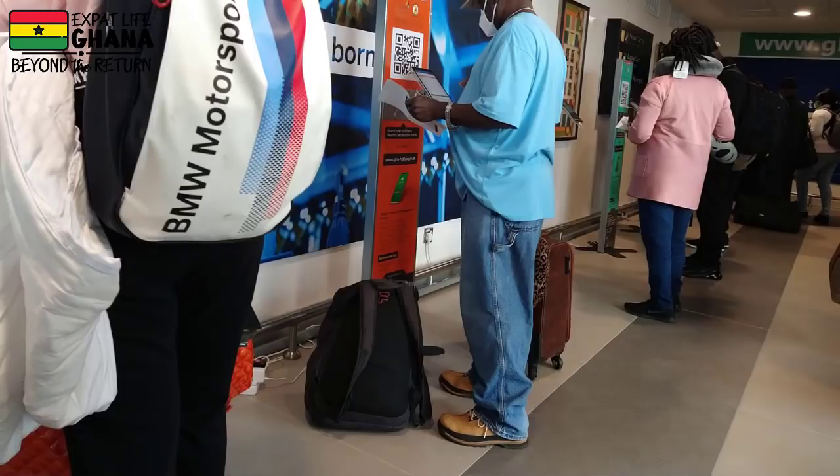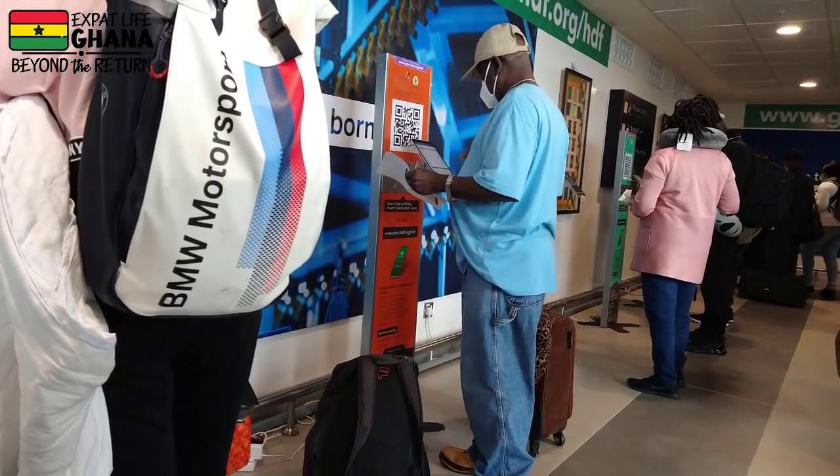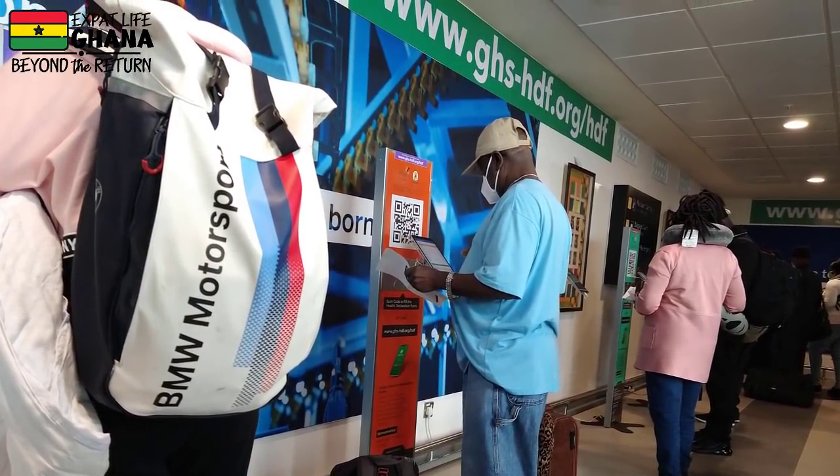Once you get off the plane, there will be a queue right at the end of the ramp for you to fill out your online declaration form at the kiosks. But if you did this already, you can totally skip this and get in the queue for the testing line.